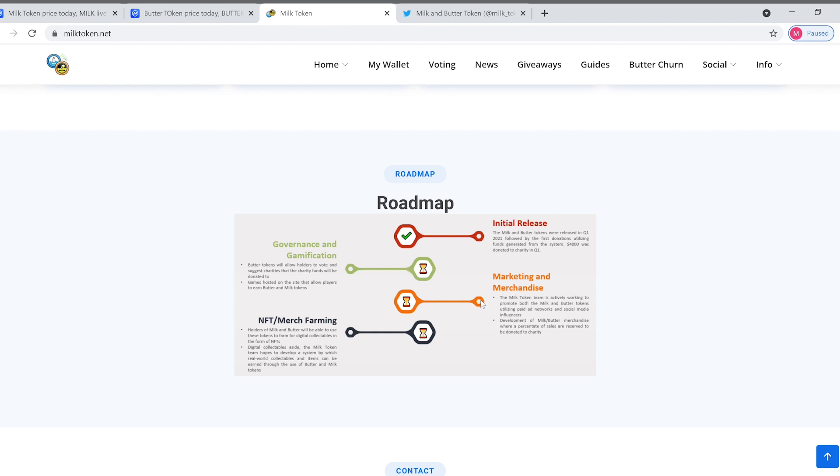The milk token team is actively working to promote both milk and butter tokens utilizing paid ad networks and social media. They're also developing milk and butter merchandise where a percentage of sales will be donated to charity. They've got cool logos and they're great at what they're doing right now when it comes to social media.